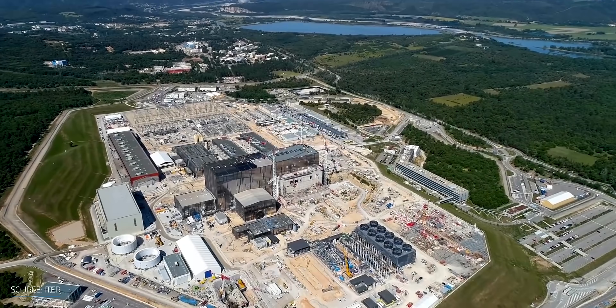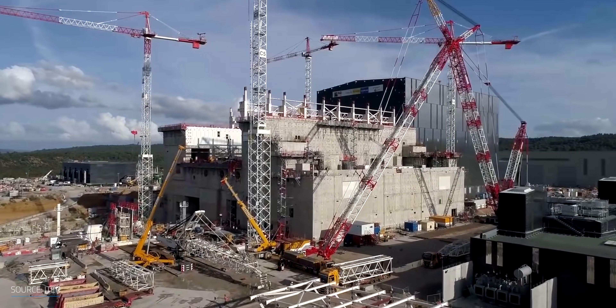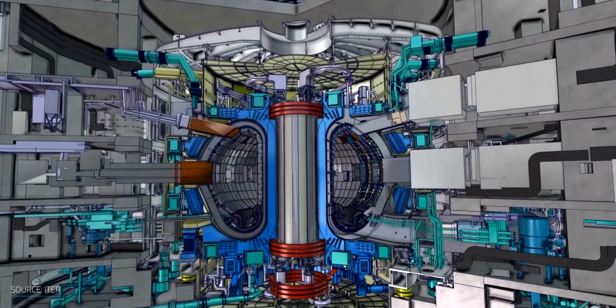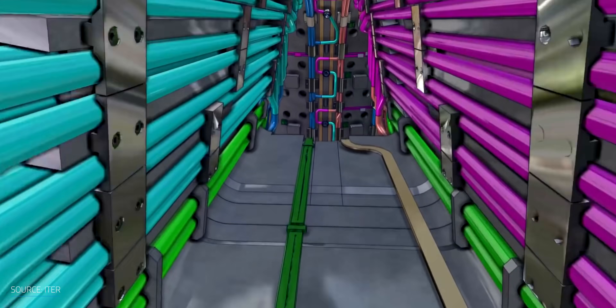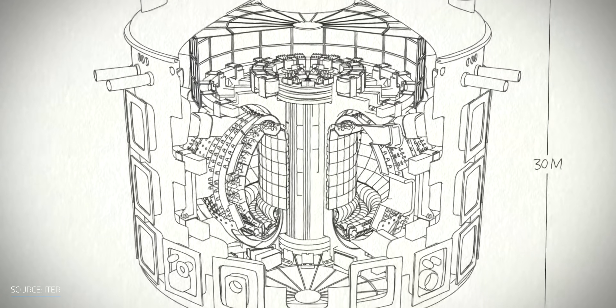Even though the ITER project was born in the 1980s, construction of the tokamak only started in 2007. Once it's complete, ITER will be the world's largest fusion rig, which isn't necessarily a good thing. Due to its size and scope, it's taking a long time and tens of billions of dollars to build. Plus, it's designed to be a testing facility and not a working reactor, and it won't reach full operation until 2035. So even if it's 100% successful, we still need to go through the whole process of building up the final working reactor design.